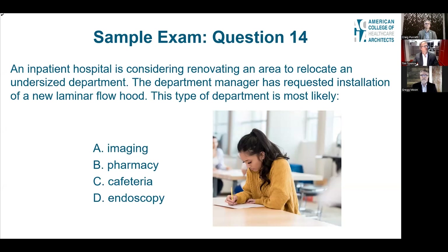Question 14: An inpatient hospital is considering renovating an area to relocate an undersized department. The department manager has requested installation of a new laminar flow hood. The department is most likely: (A) imaging, (B) pharmacy, (C) cafeteria, or (D) endoscopy. Imaging and endoscopy would not require a laminar flow hood. The cafeteria has hoods, but they are for cooking. Laminar flow is needed for the pharmacy so pharmaceuticals can be prepared in a clean environment. The answer is B, pharmacy.